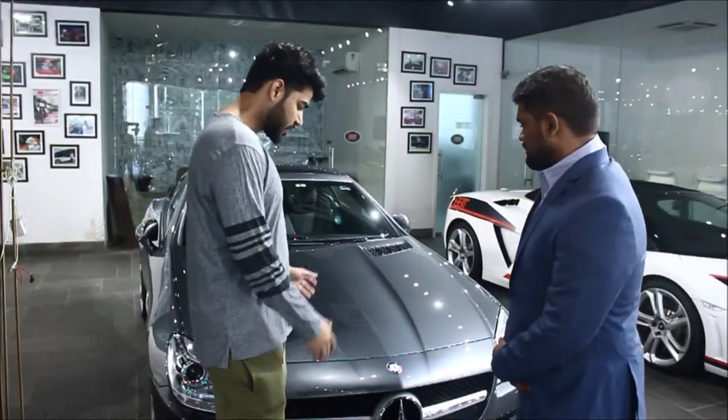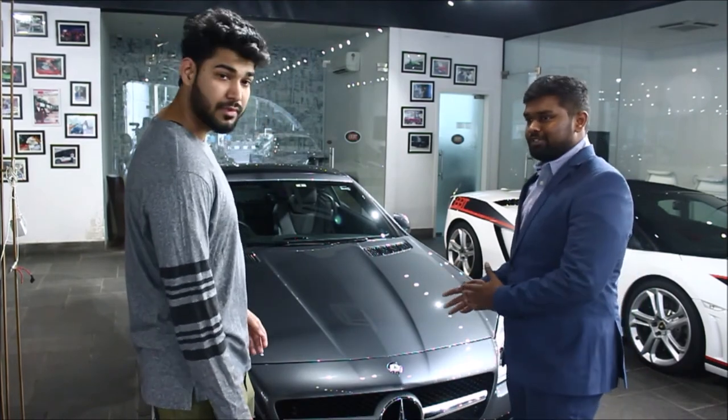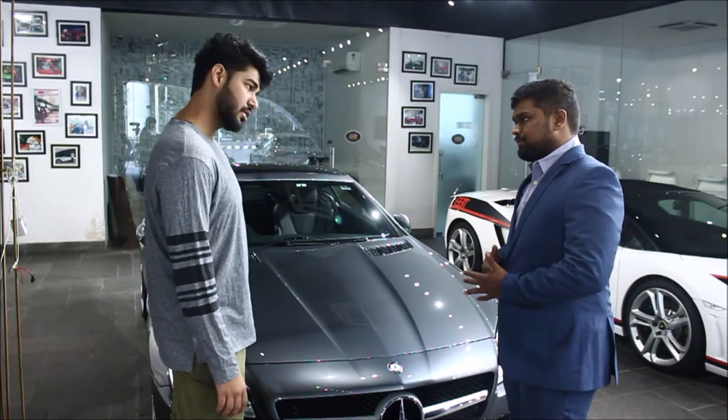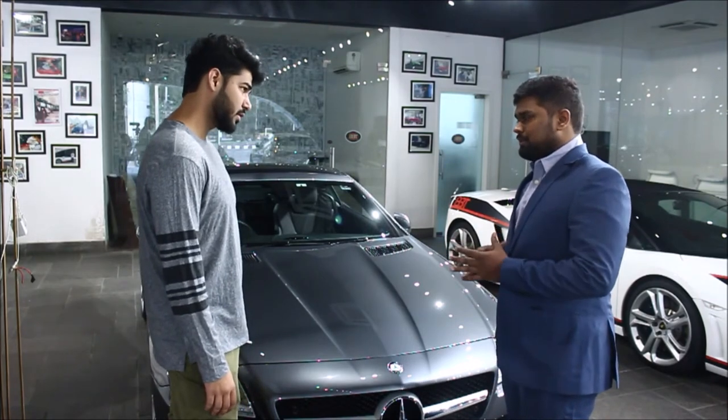So please tell us something about this car. In front of you is a Mercedes SLK 350. It's powered by a 3-litre V6 engine producing about 300 BHP of power.